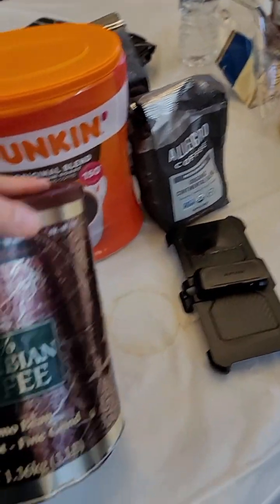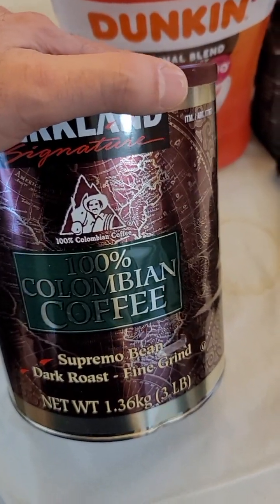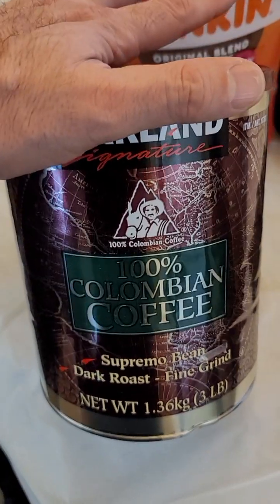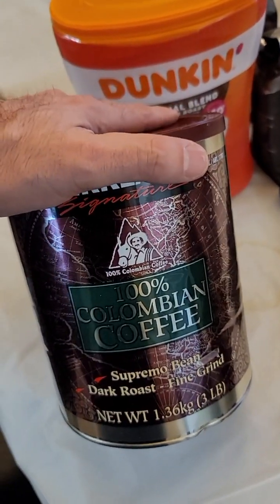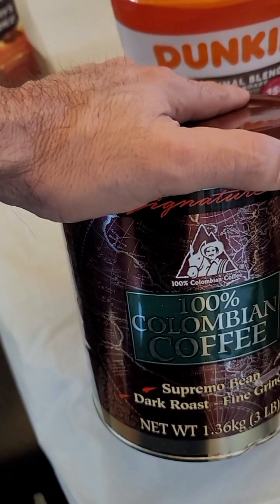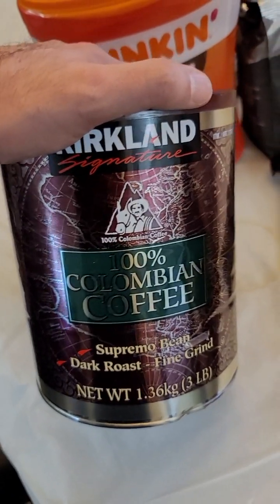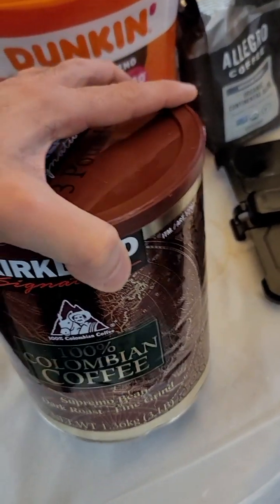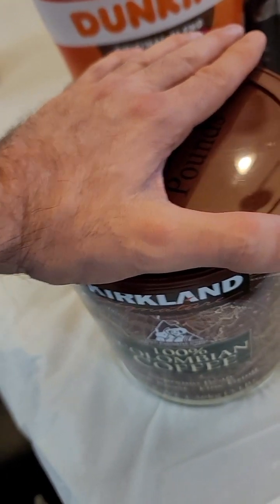Now the Kirkland Signature coffee in the can — is this any good? I would say it's below Allegro and below Dunkin. This big can is $20. I felt it wasn't as strong — I could still feel a little buzz drinking it, but it simply was not as strong as the other brands. It's a little lighter in caffeine and doesn't taste quite as good.